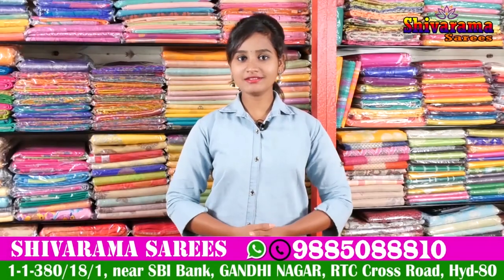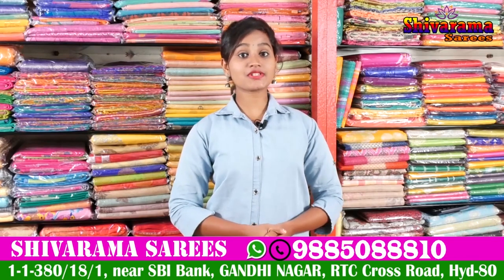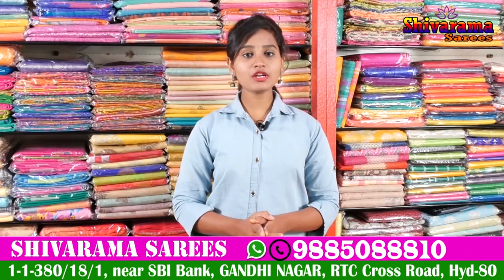Hi Friends! Welcome to our Channel! This is the Gandhi Street No. 2, State Bank Pakhan Unit 20, Ashivarama Saris.